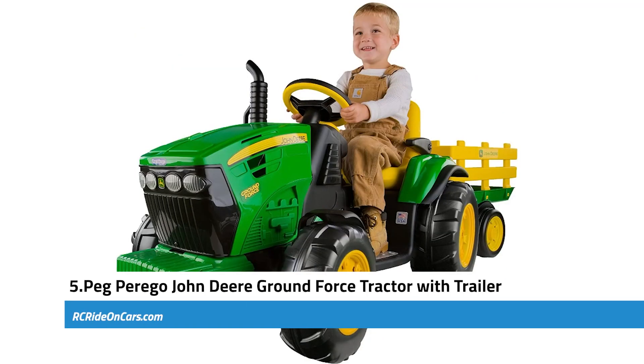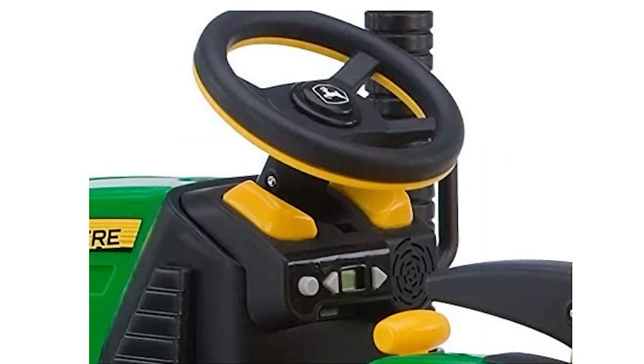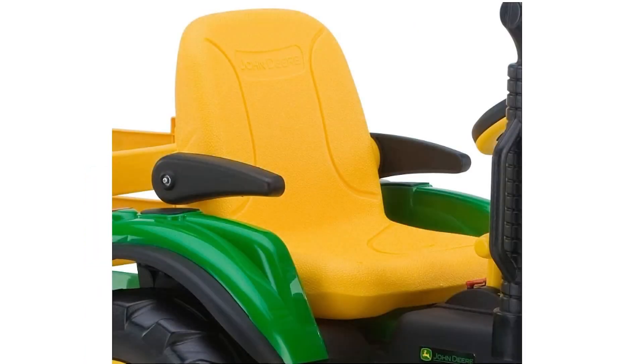Next, we have the Peg Perego John Deere Ground Force Tractor with Trailer. This impressive outdoor toy offers endless fun for children. This ride-on tractor is designed to give kids an engaging and interactive experience as they can listen to the working FM radio while they drive. The tractor is equipped with farm-style wheels, providing excellent traction on a variety of surfaces including grass, dirt, gravel, and pavement. The extra-large stake-side trailer is detachable, allowing children to load and unload their treasures as they play.